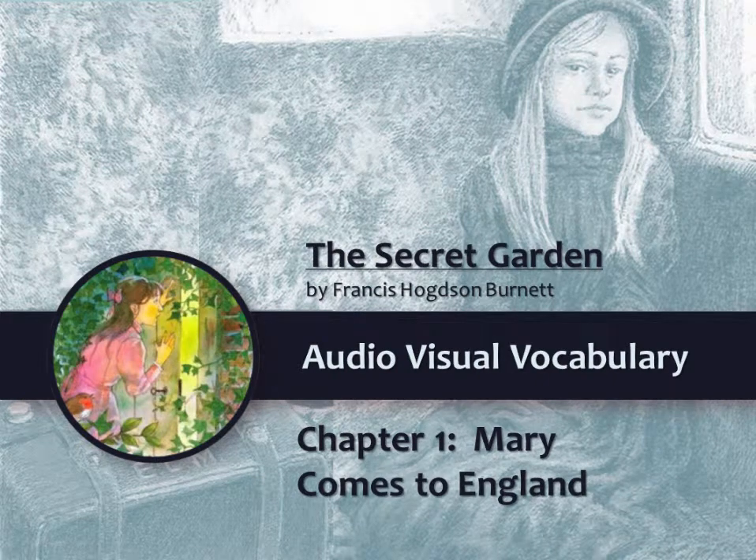The Secret Garden Audio-Visual Vocabulary, Chapter 1: Mary Comes to England.